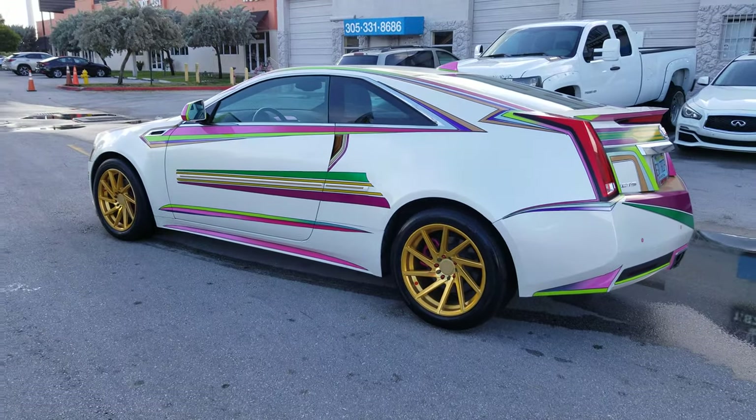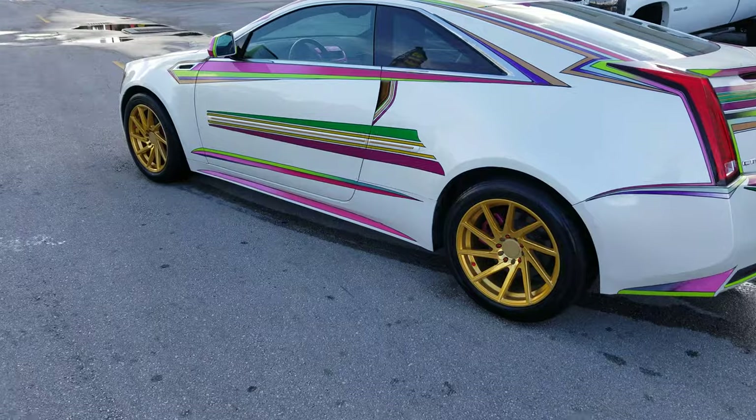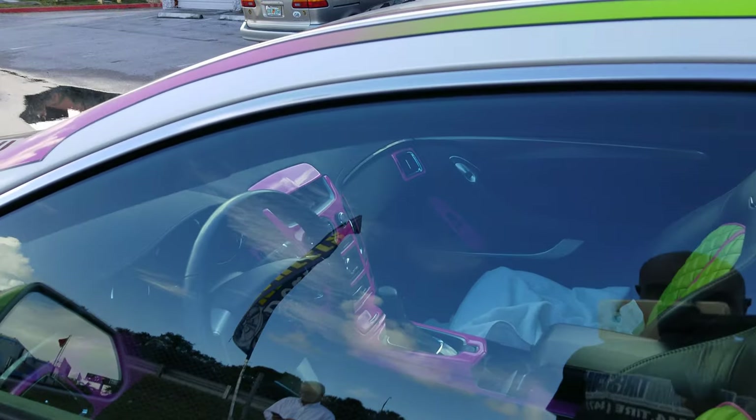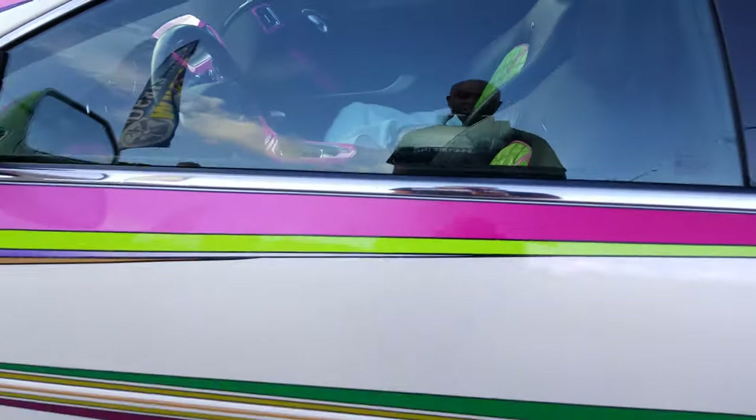Really nice looking car — really goes with the design. Vinyl work was done great. You need to look at the inside because there's a lot done to this Cadillac — the seats and everything. It's just a really nice look.